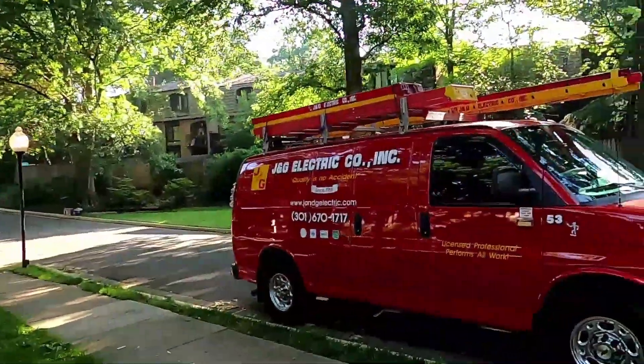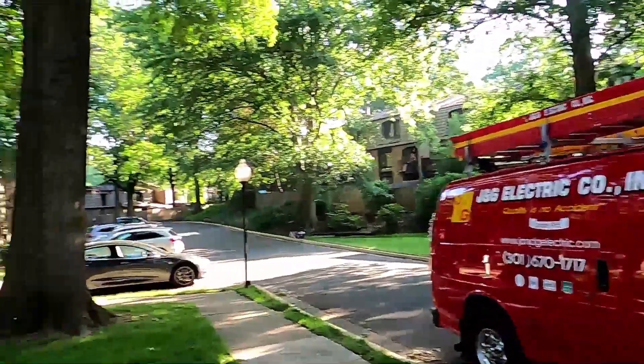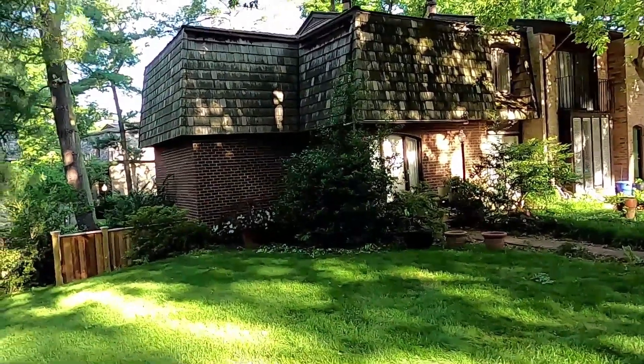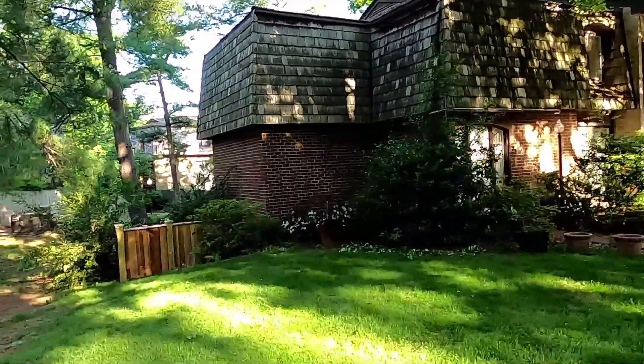Hey, good morning everybody. Joey with J&G Electric here. We are out at 4970 Schuyler Drive in Annandale, Virginia. The customer has a power issue where he's lost one phase of his electricity.